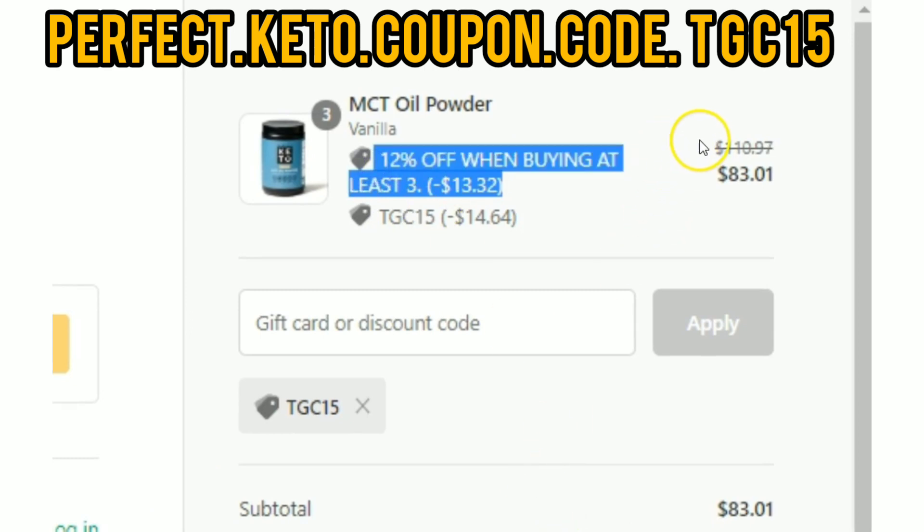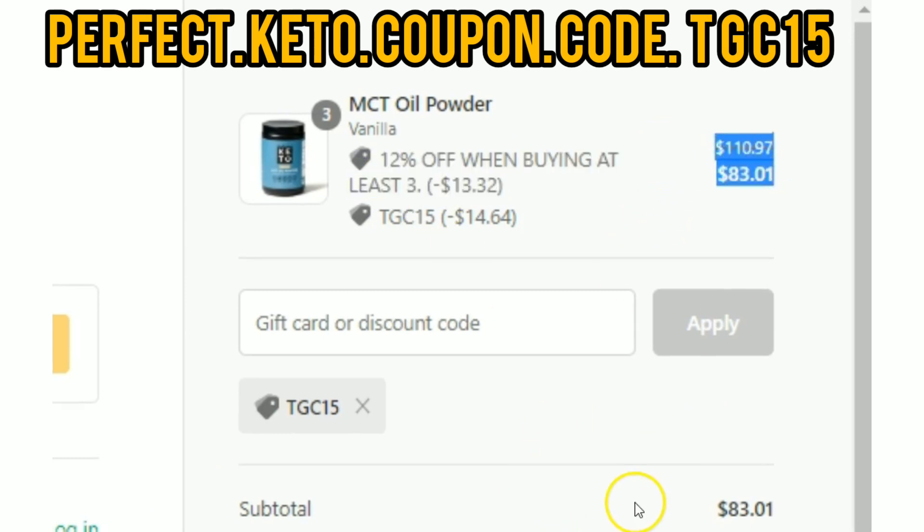I hope that helps everyone so you can enjoy the staple Perfect Keto product with this exclusive coupon code.